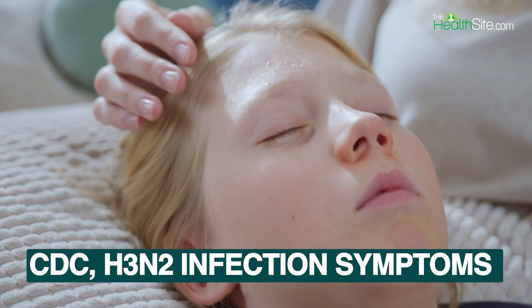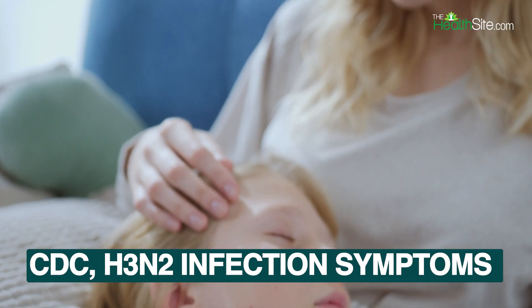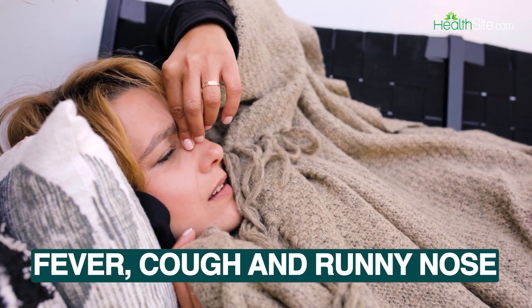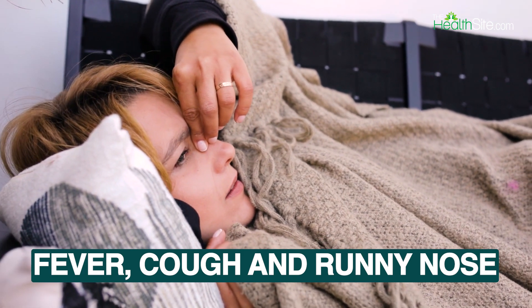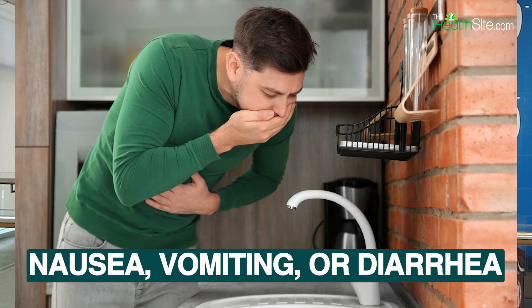As per the CDC, H3N2 infection symptoms are comparable to seasonal flu viruses and can include a fever, respiratory symptoms such as cough and runny nose, and possibly additional symptoms such as body aches, nausea, vomiting, or diarrhea.